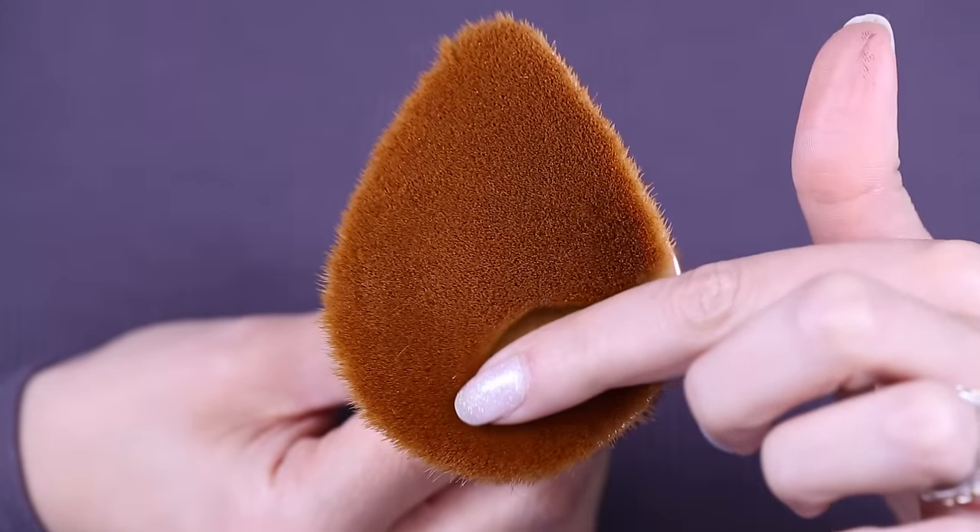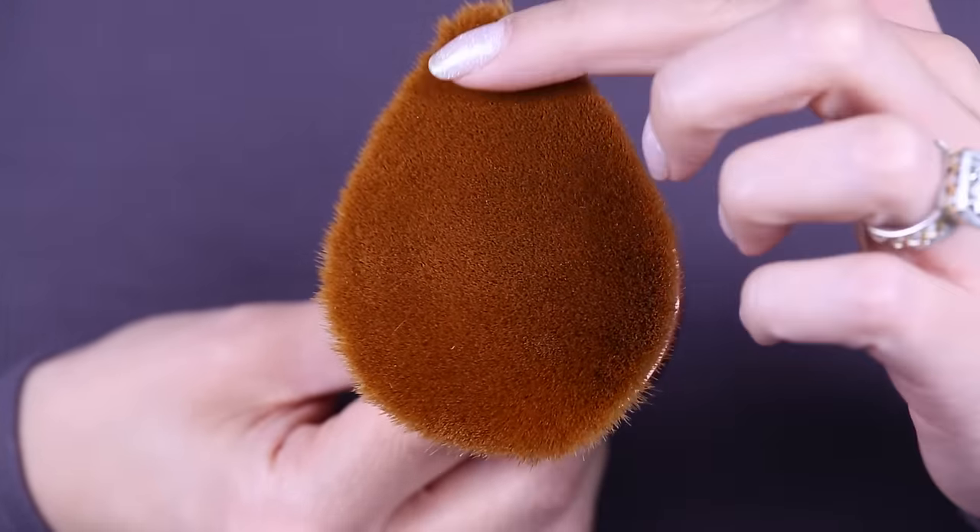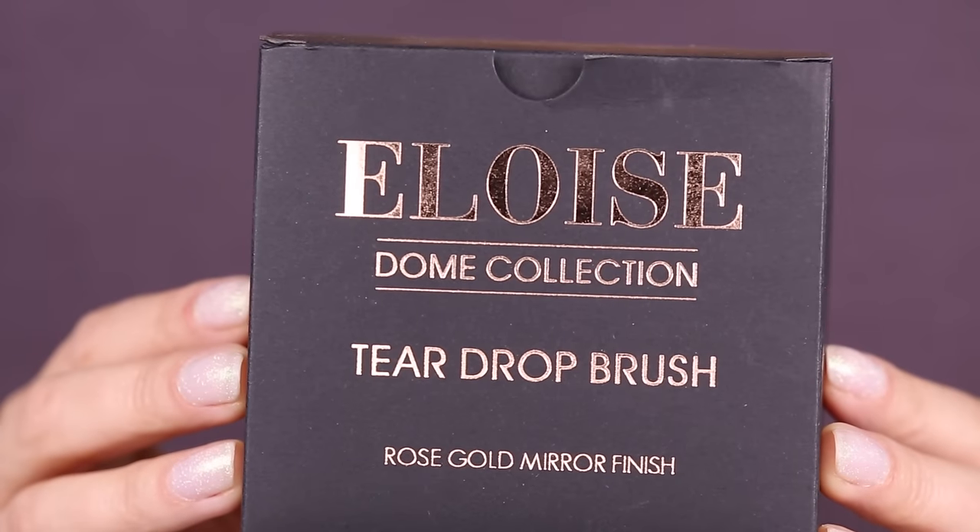Hey guys, welcome to this week's OMG Tuesday. I'm going to be testing out a giant face brush. This is probably the largest brush that I have ever owned. It is very similar to the Artis brush. Online it says that there are a million brush hairs that are really tightly packed that make this brush so special. This is from Eloise and this brush will run you around $42.